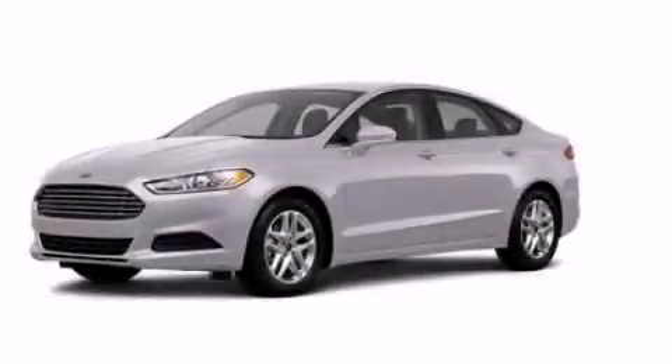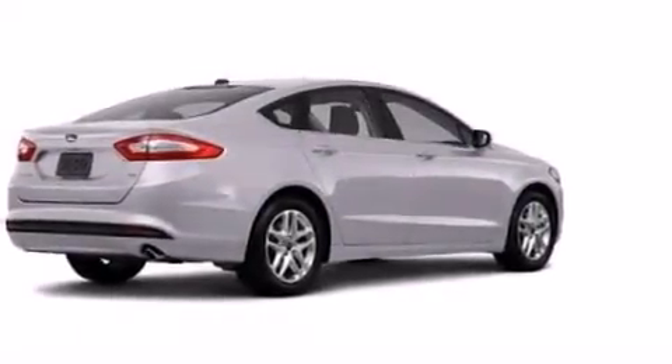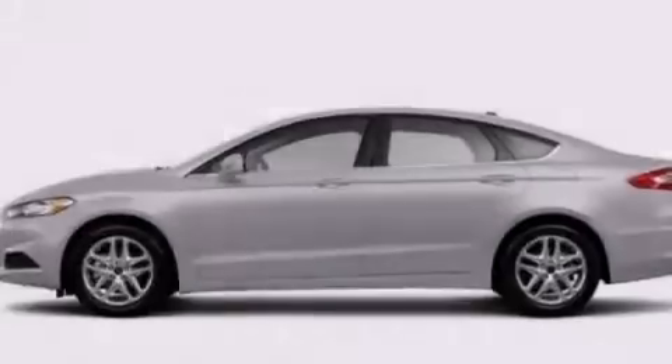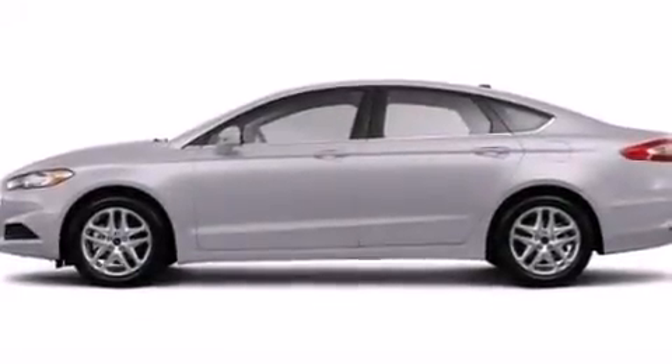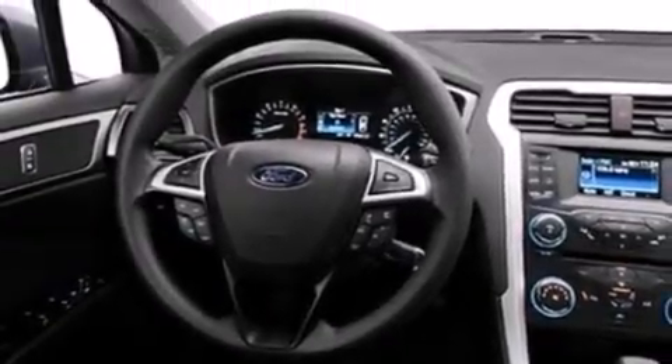This is a brand new 2013 Ford Fusion. It has a 2.5-liter four-cylinder engine and an automatic transmission. Its top features include satellite radio, aluminum wheels, and traction control and stability control systems.